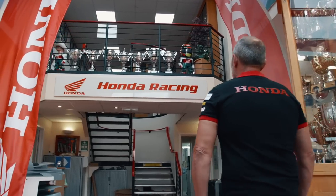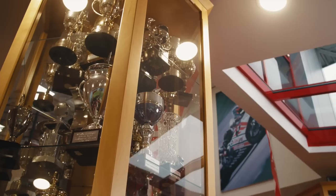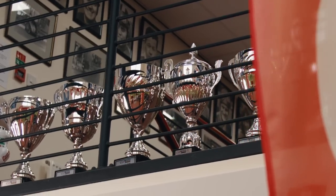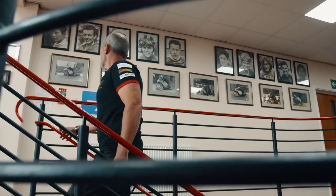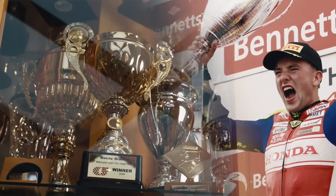The championships we've won through here include World Superbike titles, World Superbike races, World Supersport races, British Superbike, British Supersport, British Superstar, Isle of Man TT, North West — the list goes on and on. You can see we're surrounded with memorabilia and trophies from races and years gone by.